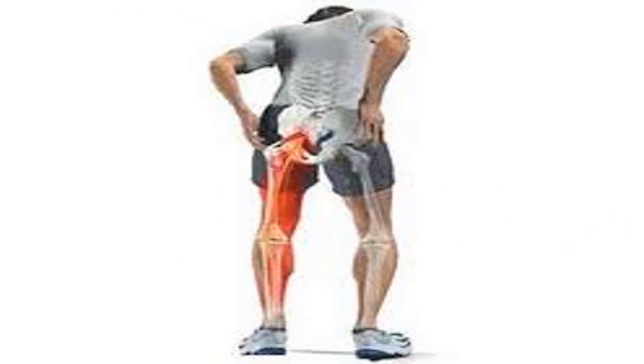The sciatic nerve is the longest nerve in the human body. Its inflammation produces an uncomfortable pain that extends from the ribs to below the knees. When we suffer from inflammation in the sciatic nerve, the pain is absolutely terrible. Many people experience pain so deep that they cannot even stand when they have sciatic nerve attacks.